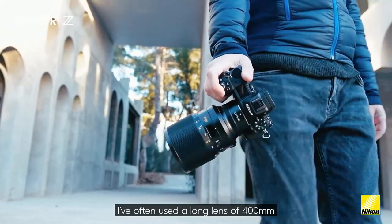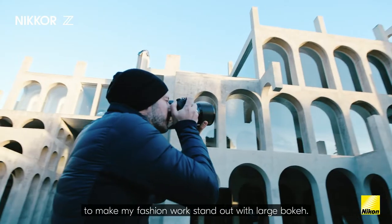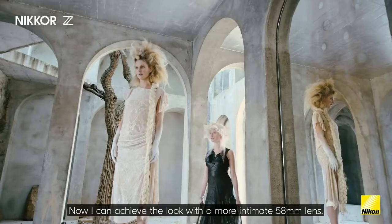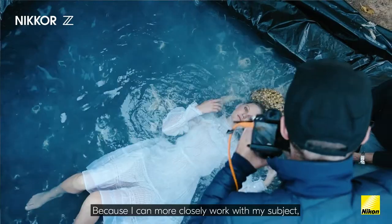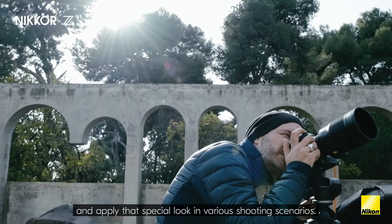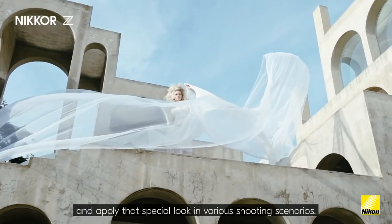I have often used a long lens of 400mm to make my fashion work stand out with large bokeh. Now I can achieve the look with the more intimate 58mm lens. Because I can more closely work with my subject, I can work more easily and apply that special look in various shooting scenarios.